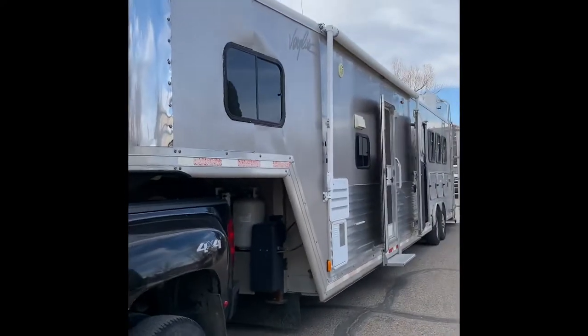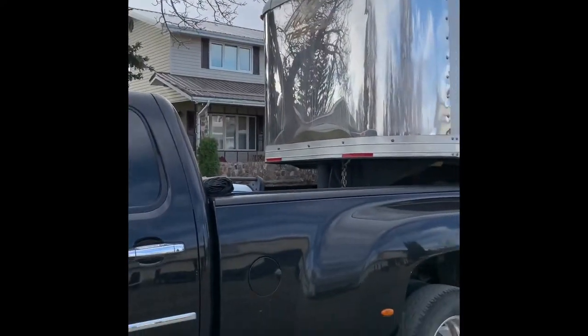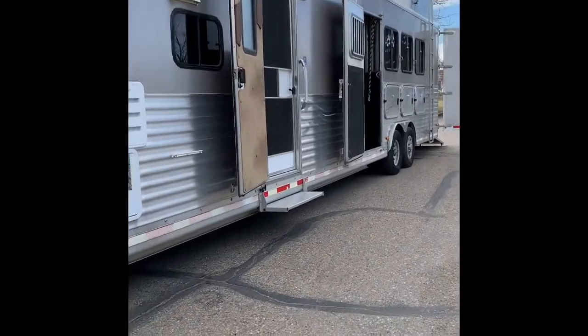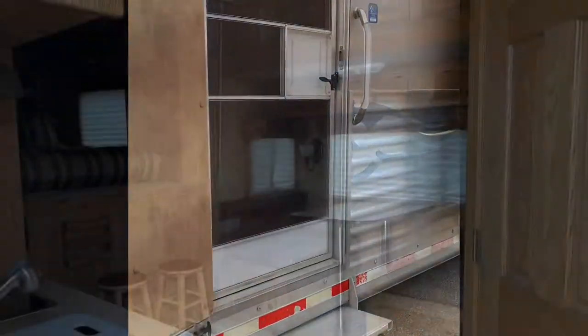Here we have a 2009 Merhow Very Light trailer. It's got a living quarters with a nine-foot short wall. We'll tour the living quarters first.